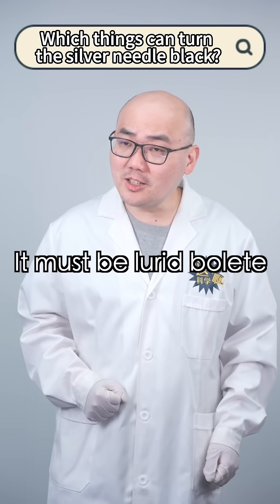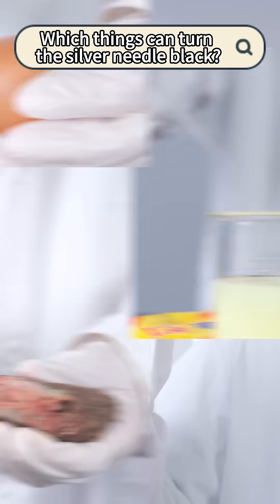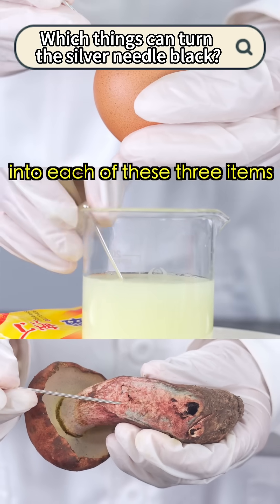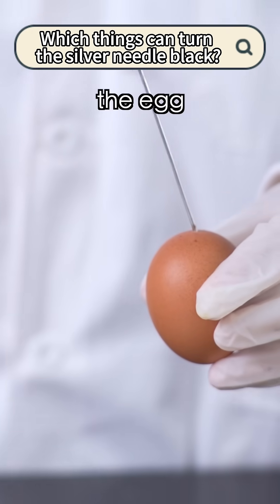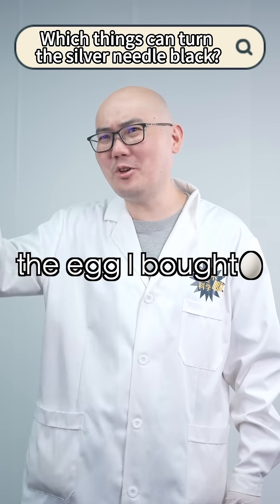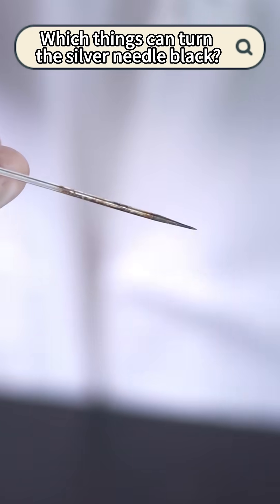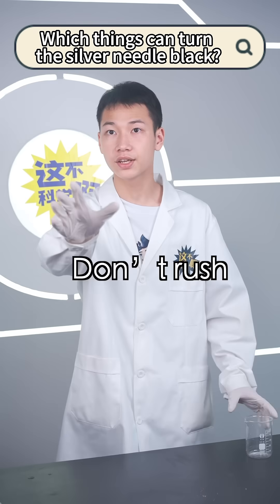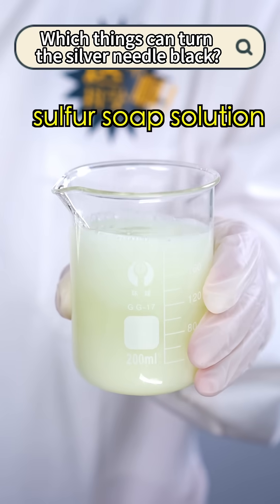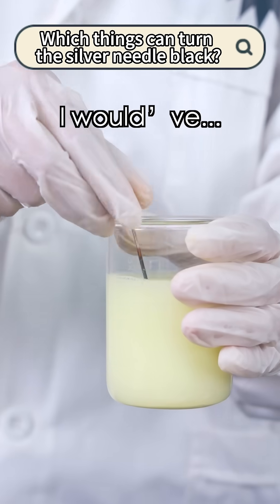It must be the lured one — it's so toxic the silver will turn black. Are you sure? Let's test it out. Let's insert the silver needle into each of these three items and wait ten minutes. First, let's check the egg. Oh no, the egg I bought turned it black! What the heck — it's poisonous? I'll talk to the seller. Don't rush. Let's check this one — the sulfur solution. Oh no, I use this soap every day. If it was poisonous, I would've...